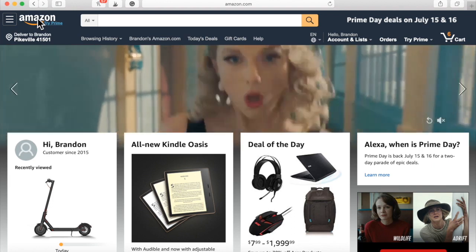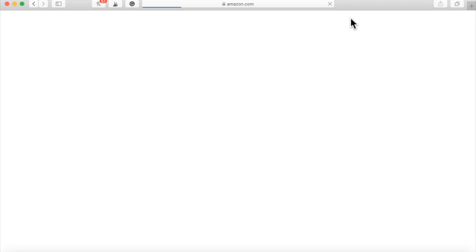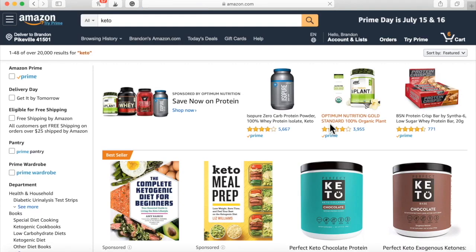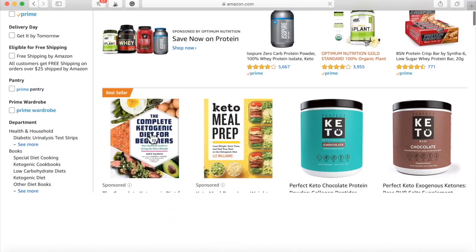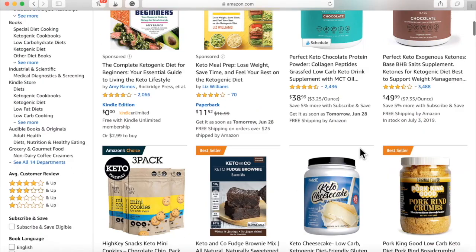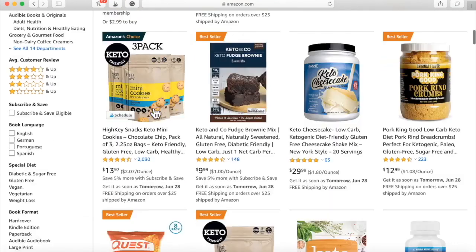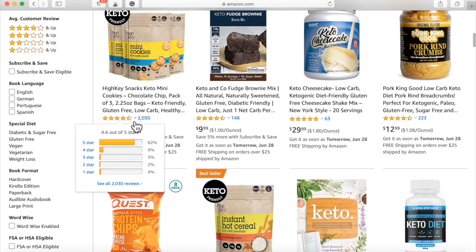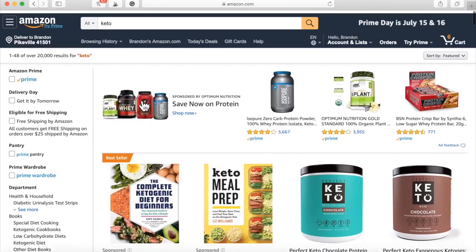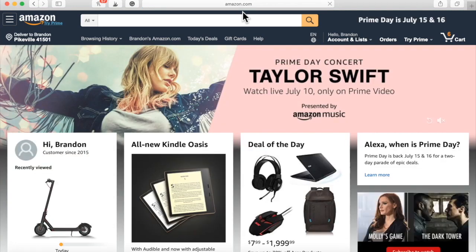My girlfriend is into keto. There are so many things she can give away — keto snacks, keto books. Here's a keto book she can give away, here's some keto chocolate, and here are keto cookies with almost over 2,000 nearly five-star reviews. It just depends on what you like and what you personally want to give away.